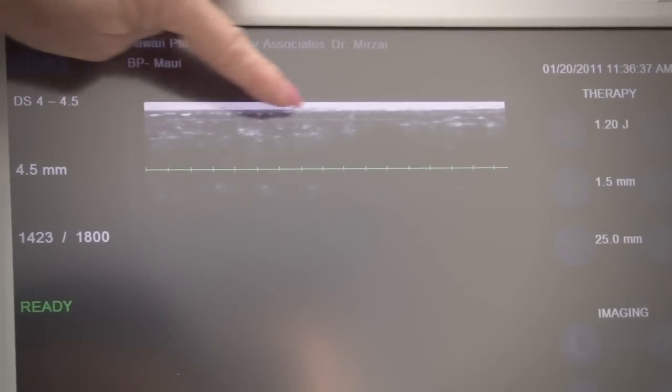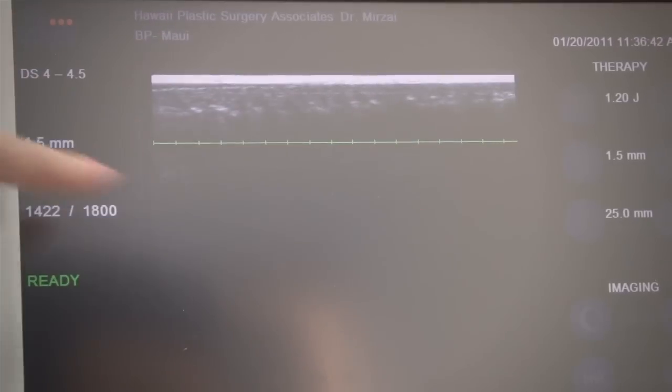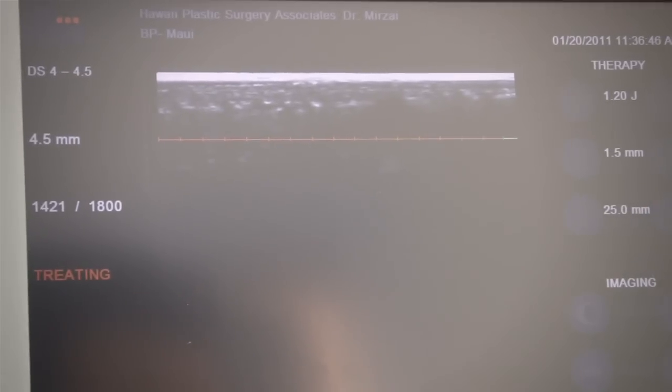So here's the dermis. The treatment line is occurring right into the connective tissue, and that's where those big collagen bundles are situated — and that's where we get the correction that we desire.